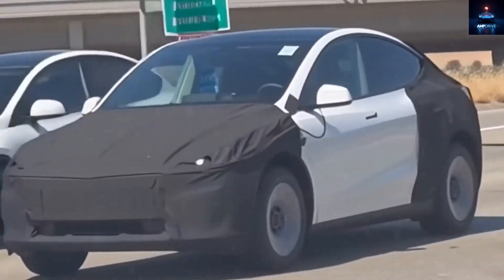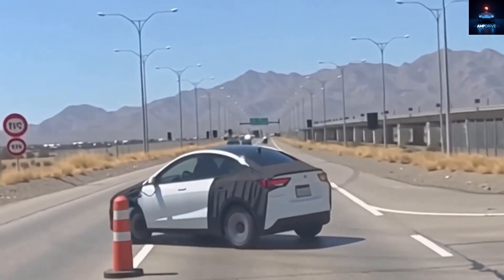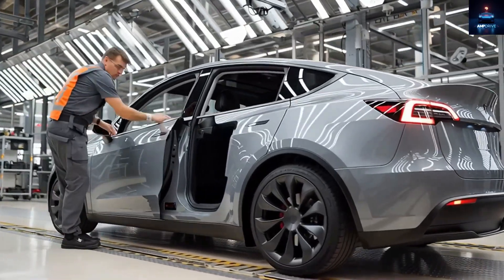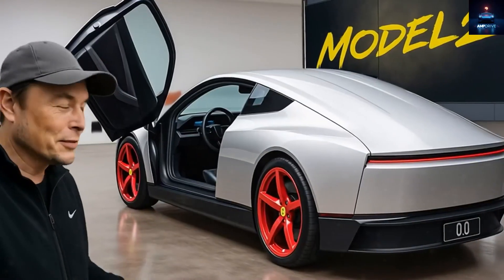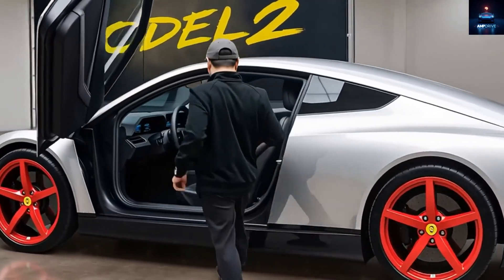At least 20 visible differences compared to the Model Y can be noticed. From smoother body panels and a cleaner sensor setup to a cabin that uses fewer components, every single adjustment is made for one reason only: cutting costs so the final price can reach just $15,990.